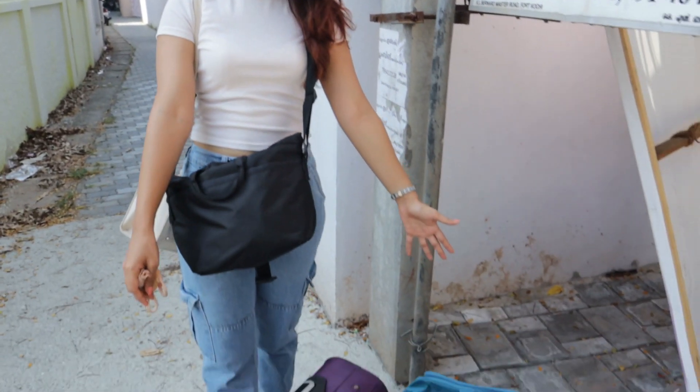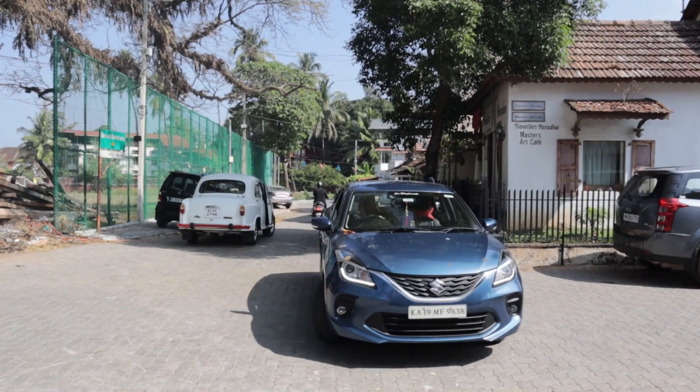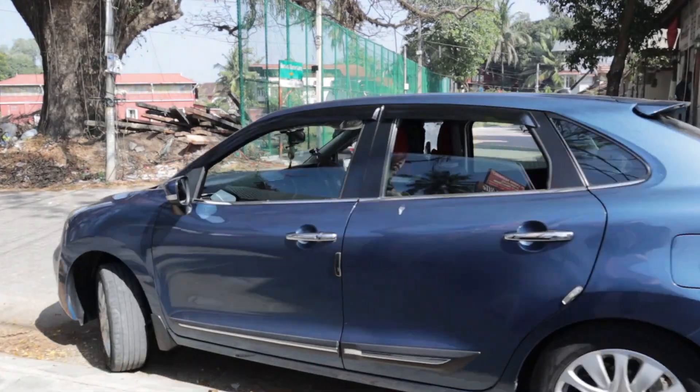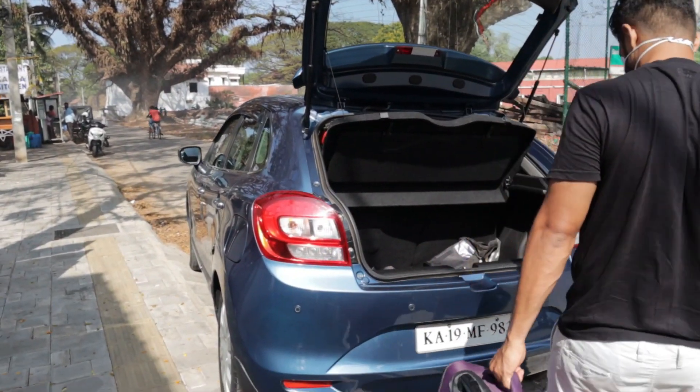We just finished checking out from our first place — all our luggage is over here. A strong boy is doing all the luggage lifting and he's cribbing about it too.